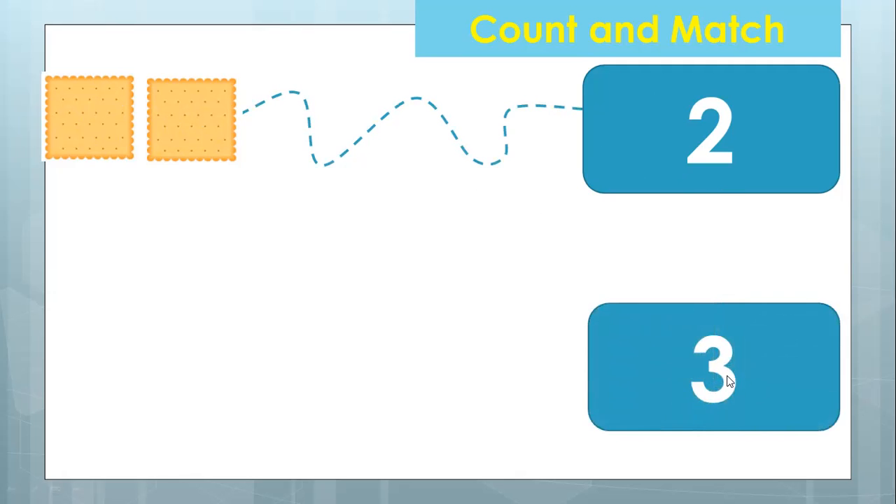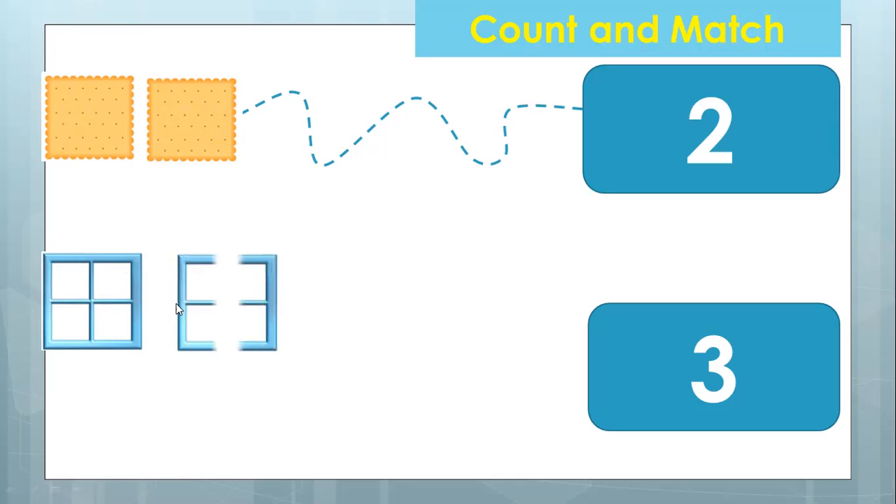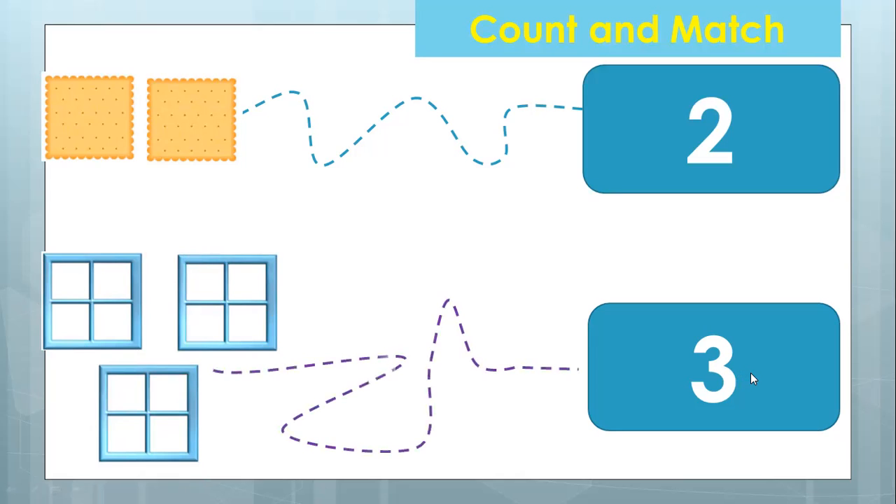What number is this? Can you tell me what number is this? This is number three. So this is only one — this is a square window. I see only one, but it says three. Is that correct? No, we add more. So one square window, two square windows, three square windows now. One, two, three — so three square windows. Good job.